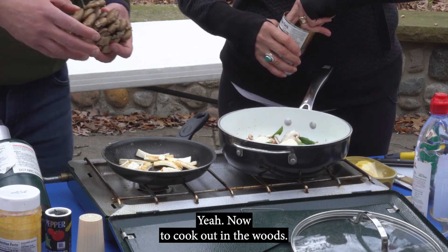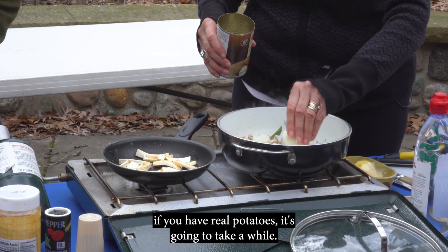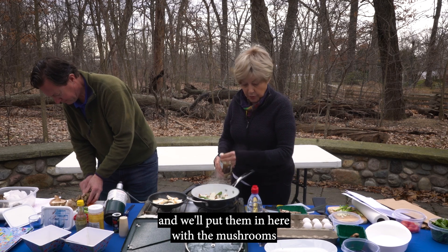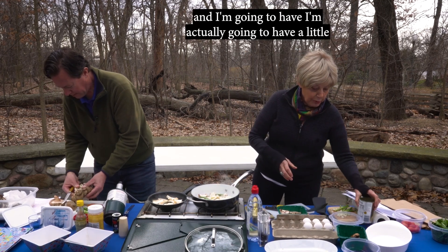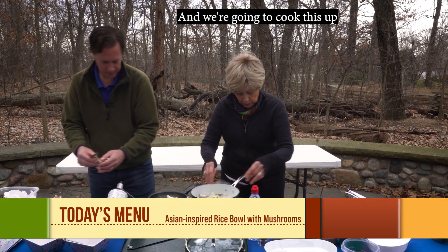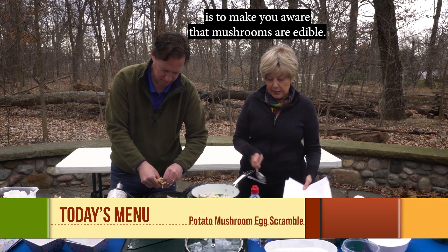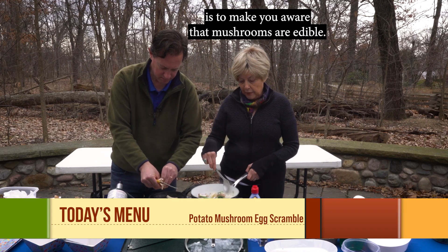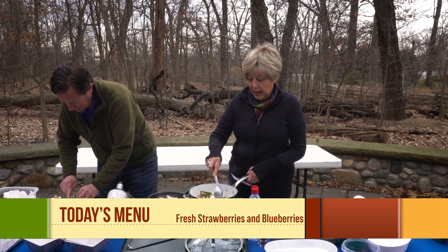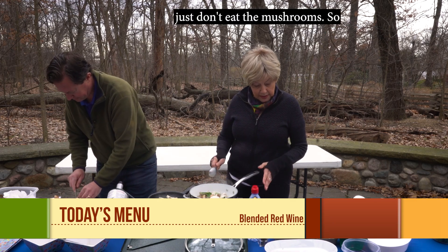To cook out in the woods, this is a great way to do it. If you have real potatoes it's going to take a while, so we bought some already cooked potatoes and we'll put them in here with the mushrooms. I'm going to have a little spring onion sliced in as well. The point of this book is to make you aware that mushrooms are edible and great, but you must show common sense. Know what you're doing, or just don't eat the mushrooms.